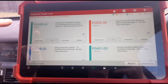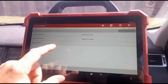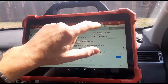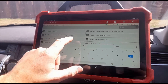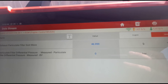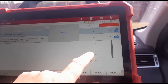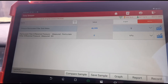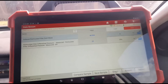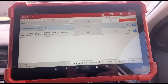Going to live data, I'm looking at differential pressure. Searching for particle filter soot mass, we have 46 grams of soot — that's a calculated value, clearly way off. We have zero pressure in the DPF. If we hold the revs up around 3,000 RPM, we're getting about 20 millibars of pressure, so the restriction is too low.